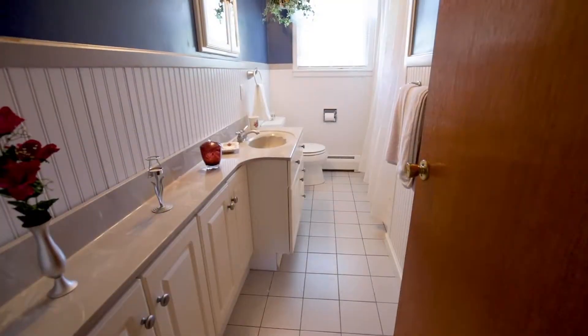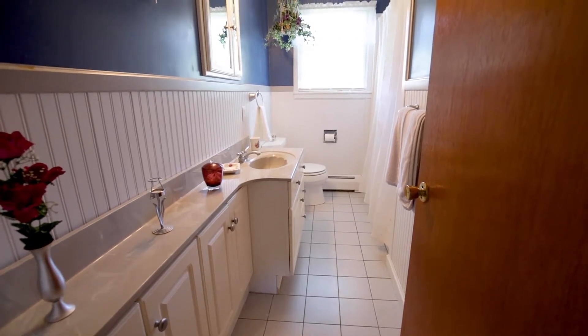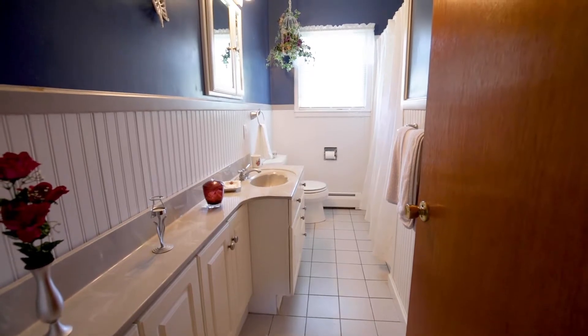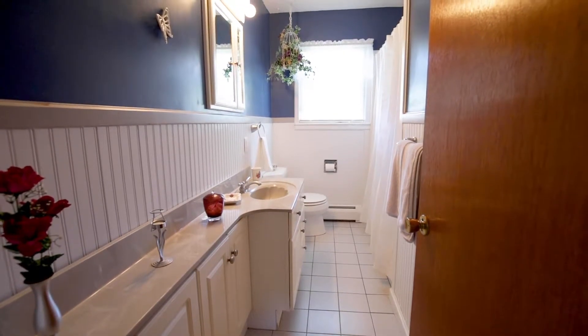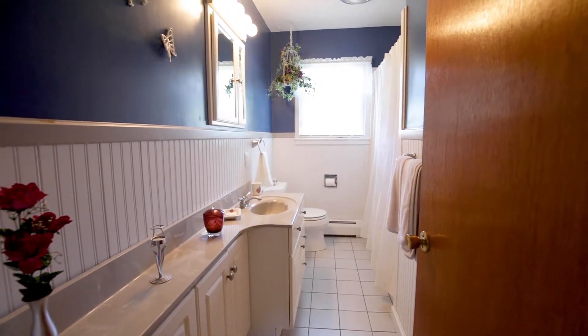The nearby full bath has a crisp polished look with its blue upper walls, white wainscoting aft walls, and gray ceramic flooring. The remodeled space offers a great tub-shower combination, beautiful single vanity with marble-look custom countertop, and plenty of cabinet storage.